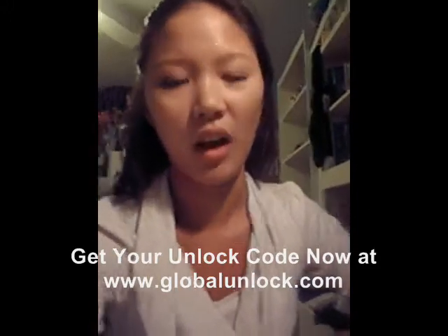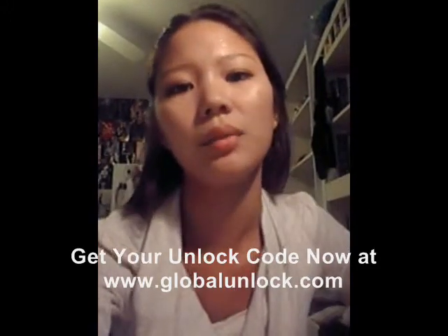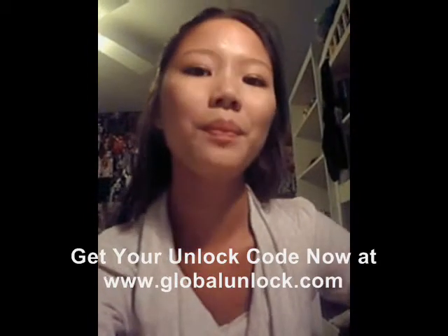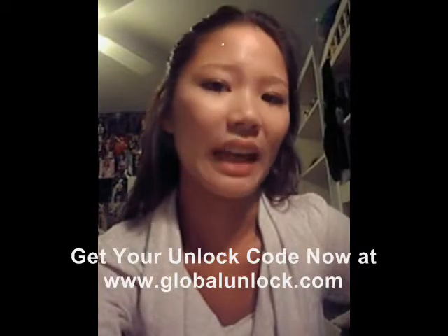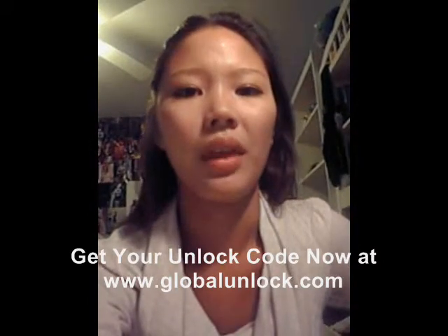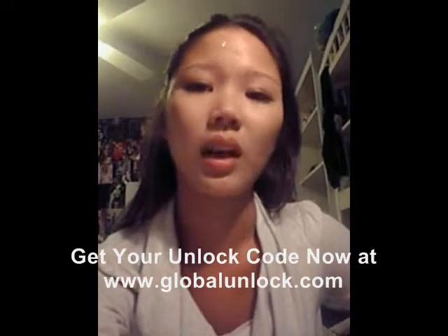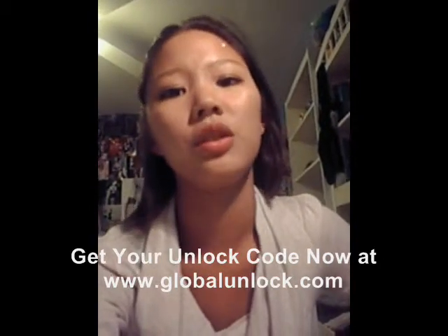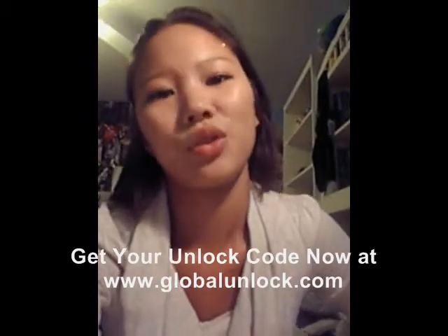Hi, my name is Amanda, I'm from Lana, New York. I unlocked my phone with Global Unlocked. I have a Blackberry Pearl 8120, which is T-Mobile, and I want to use an 18C SIM card on it. I placed an order on Saturday night and they said it would come within one to three days, and it came first thing on Monday. I got the email with the code, video, and instructions. They made it really easy to unlock my phone and I would definitely use their service again.